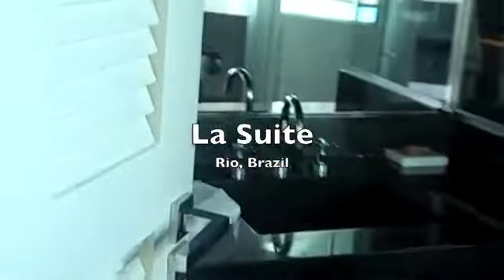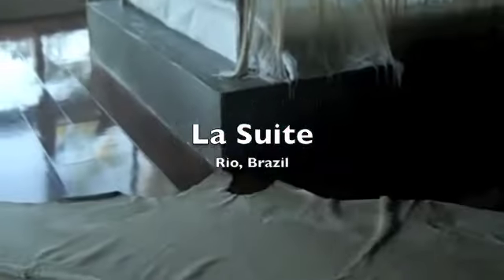Moving through now to the second bathroom. We've just got a shower and toilet, and it faces out onto the balcony.